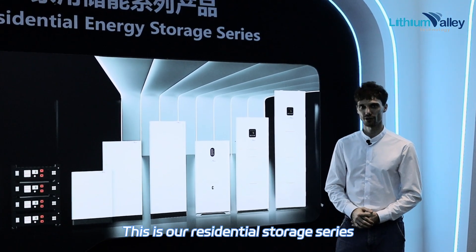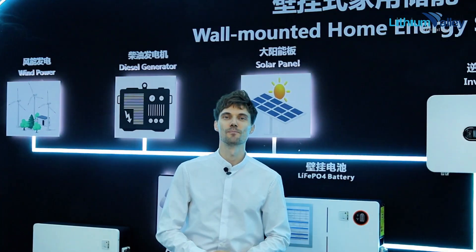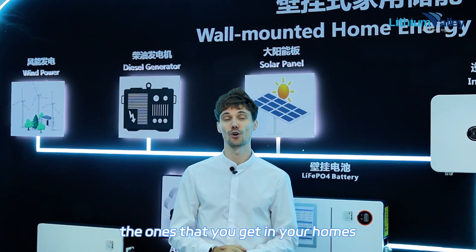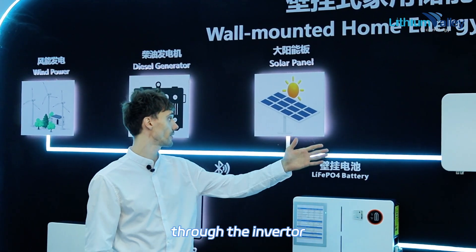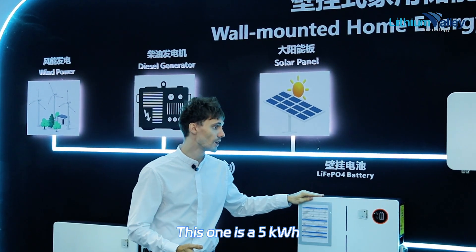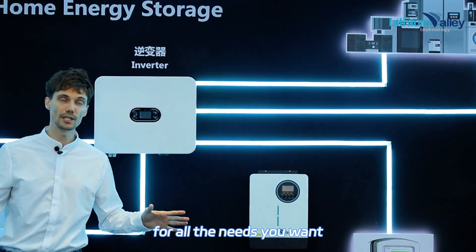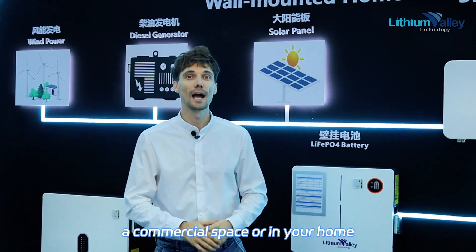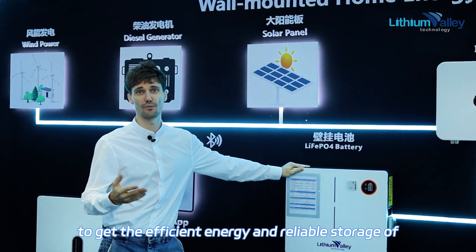This is our residential storage series. Let me guide you through the full circle of energy — the ones that you get in your homes. Once you get the energy through your diesel generators or solar panels, through the inverter, the energy comes to our battery. This one is 5 kilowatt-hours. If you need the more powerful one, you can find the 10 kilowatt-hour for all the needs you want, whether you're in the office space, a commercial space, or in your home. Our storage will help you get efficient and reliable energy use.